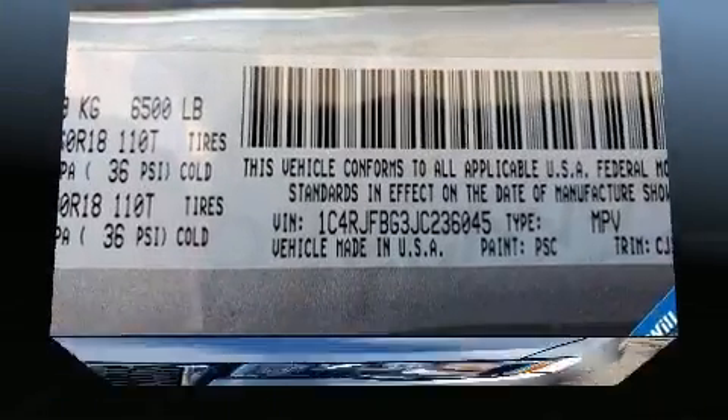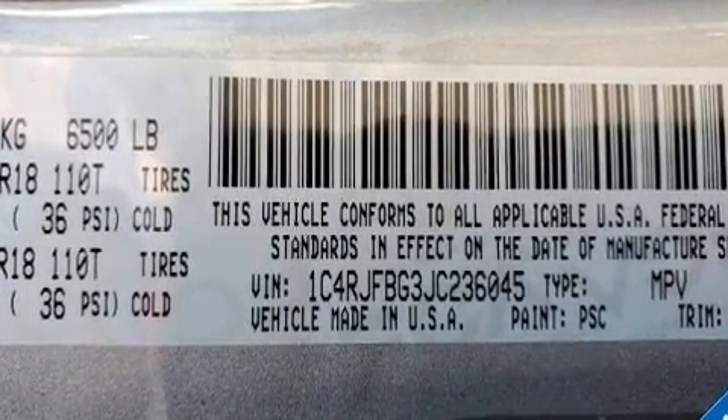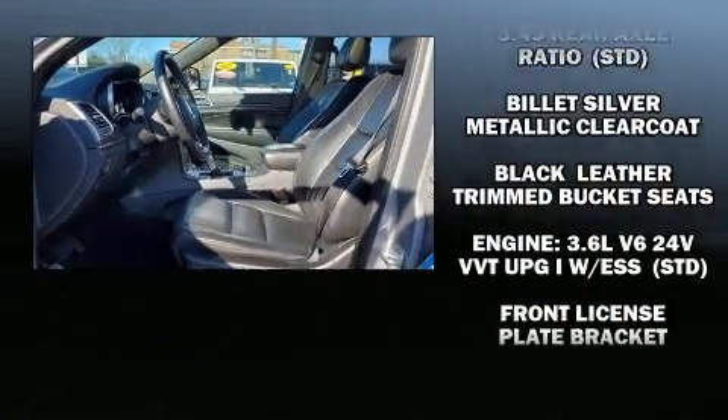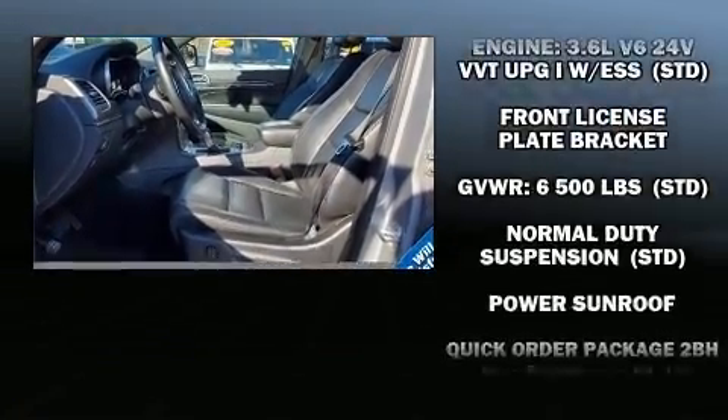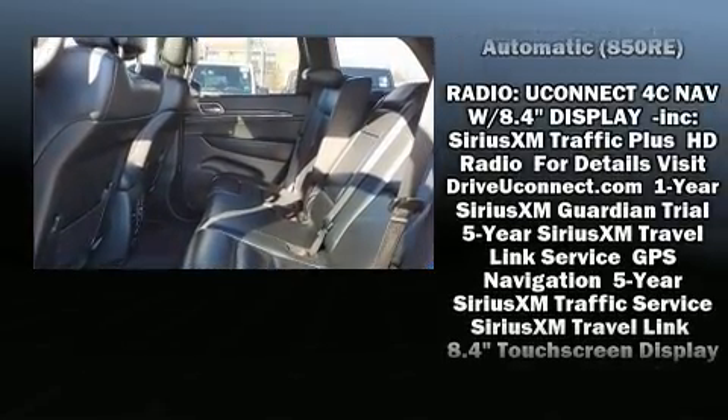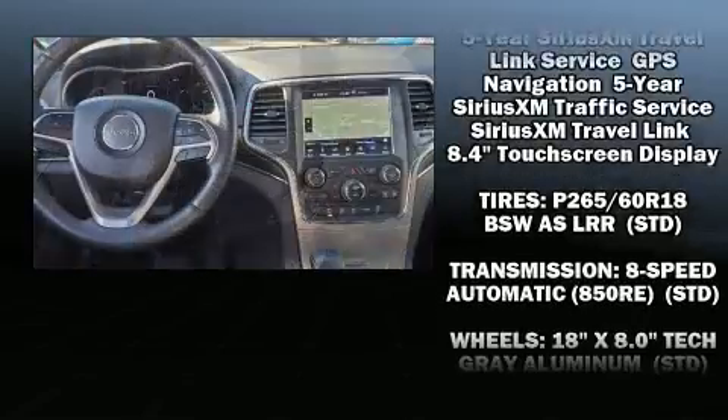Jeep ensures the safety and security of its passengers with equipment such as dual front impact airbags, head curtain airbags, traction control, brake assist, anti-whiplash front head restraint, a security system, and four-wheel disc brakes with AVS.